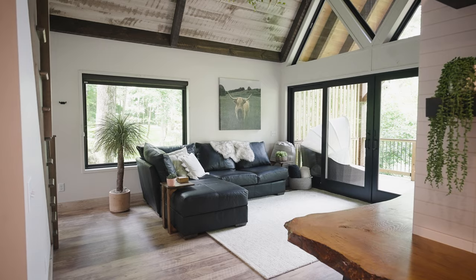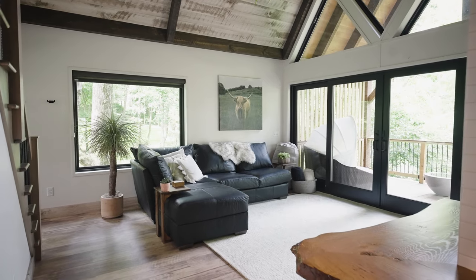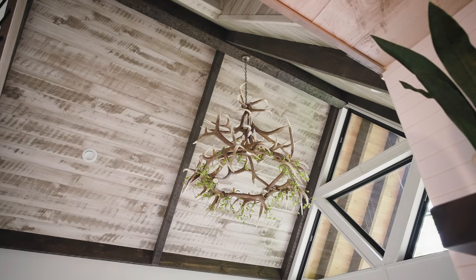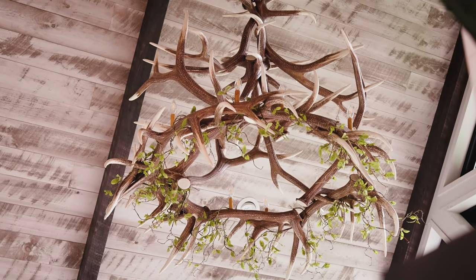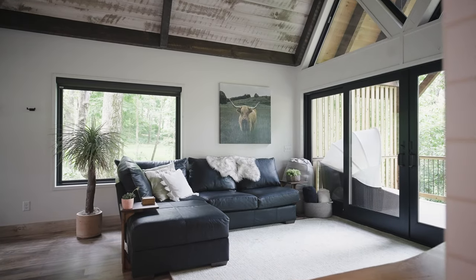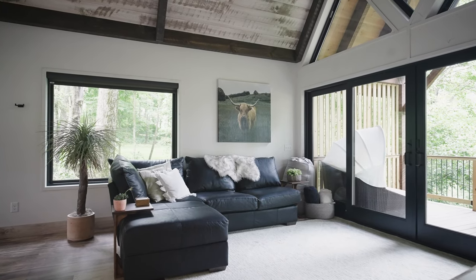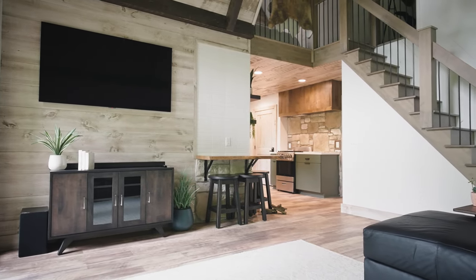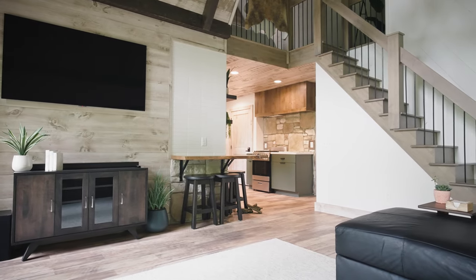Moving into the main living area, one of the first things you'll notice is this incredible elk antler mantle above, which is truly a statement piece in the space. There's a black leather sectional couch with some plants throughout, and a TV on the opposite wall. It's a really large TV for the space, and the choice of entertainment center is great as well.